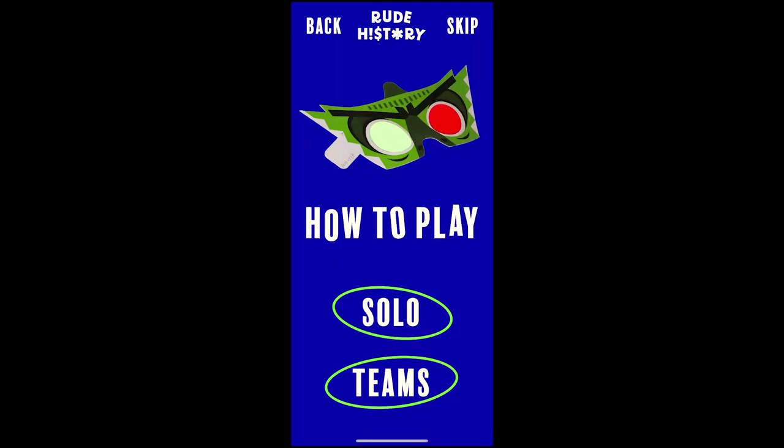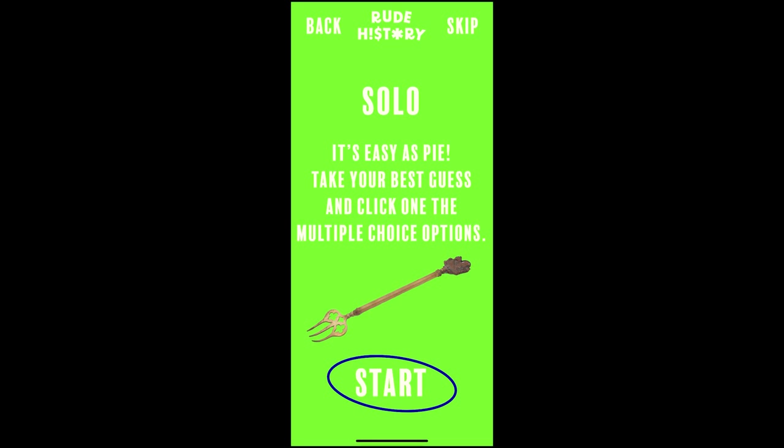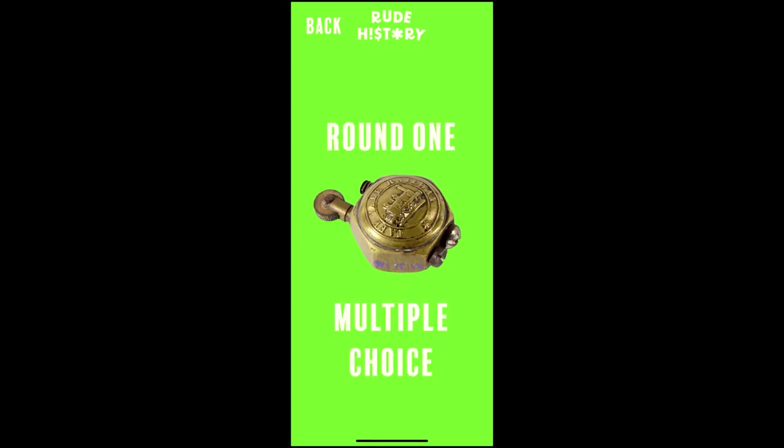I spent a lot of time looking at different formats to present questions for solo and team play, and settled on three rounds of play style.